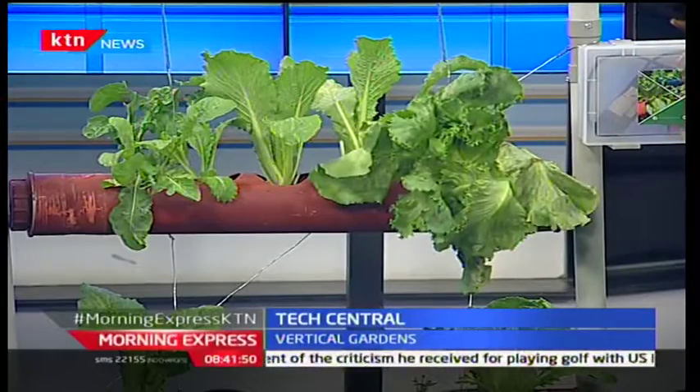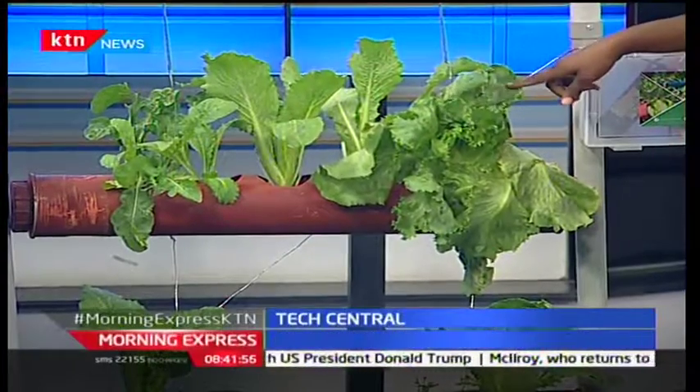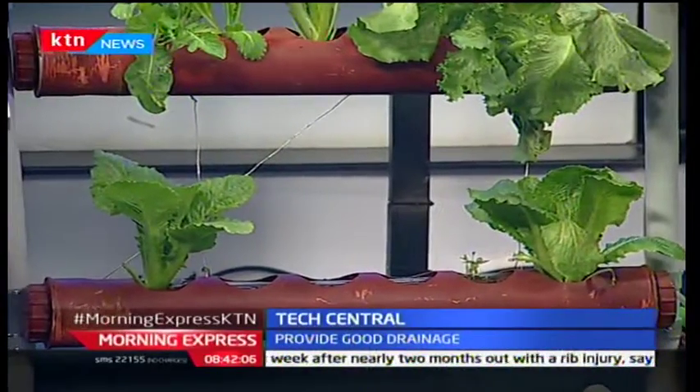What else is in there? We have Agri Max, the normal fertilizer for when they start sprouting, and we also use Agro. These plants are Chinese cabbage and lettuce. Once you've set this up you mount it — we agree with the client on what they want and how much space they have. We mostly use a metallic structure because most of our clients have bigger farms. You can use different levels going up.